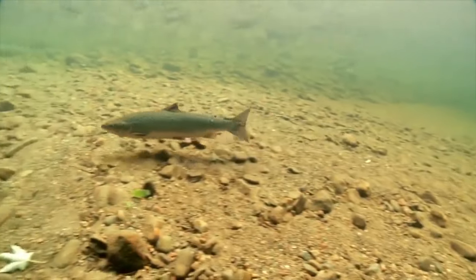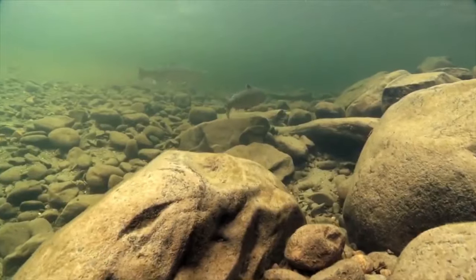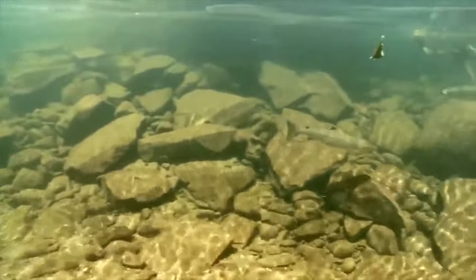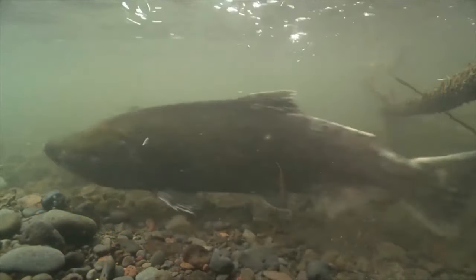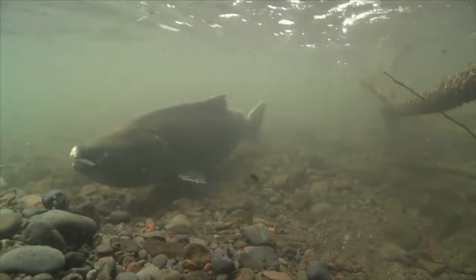Each species has unique characteristics like color, size, and taste. Atlantic salmon is a silvery fish with black spots and the smallest of the five species, typically reaching lengths of only 2 to 3 feet (about 1 meter). Chinook, or king salmon, is the largest, able to grow 4 feet long and weigh up to 100 pounds (45 kilograms).